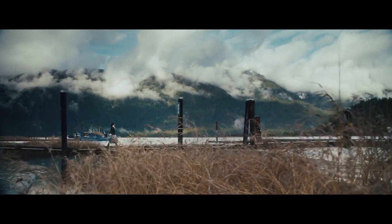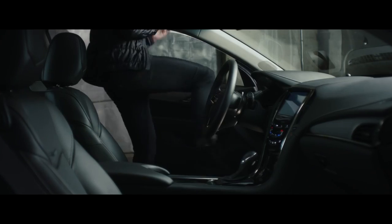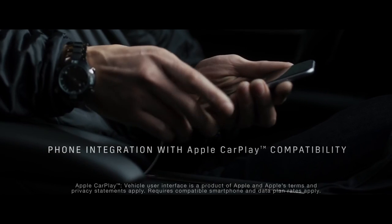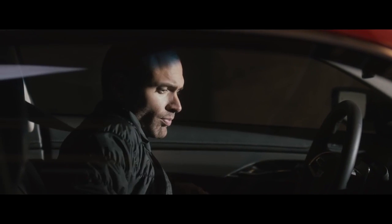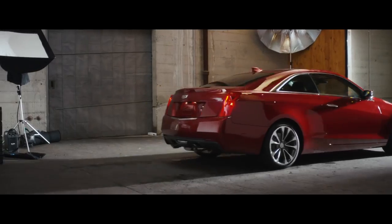Introducing the 2016 Cadillac ATS Coupe, sedan, and the ultra-high performance ATS V-Series, developed from the ground up for driving performance, incorporating the very latest in mobile technology and phone integration, with a choice of 6-speed manual or 8-speed automatic transmission.